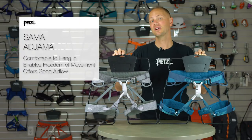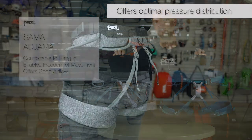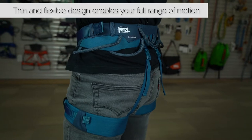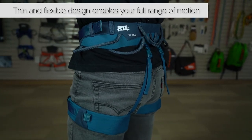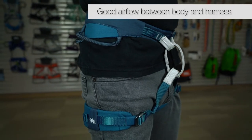Hello, I'm Christian and I'd like to talk to you about the Petzl Sama and Ajama climbing harnesses. Both the Sama and Ajama are comfortable to hang in. They enable your body's full range of motion on gymnastic-like routes and promote good airflow between your body and the contact points.